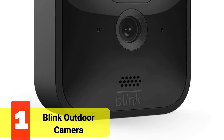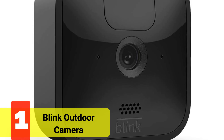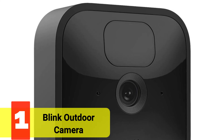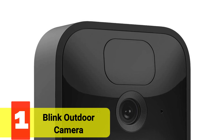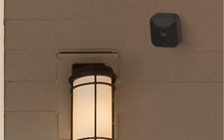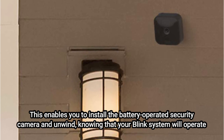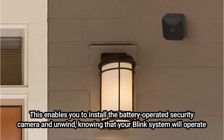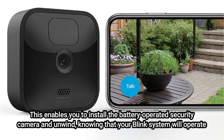And at number 1 is the Blink Outdoor Camera. We prefer to see Blink's compact size, intelligence, and discretion in a home security camera. But the fact that the Blink Outdoor comes with batteries that you won't need to update or recharge for two years is our favorite feature of the device. This enables you to install the battery-operated security camera and unwind, knowing that your Blink system will operate continuously without depleting its batteries.